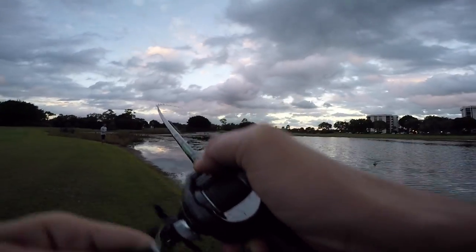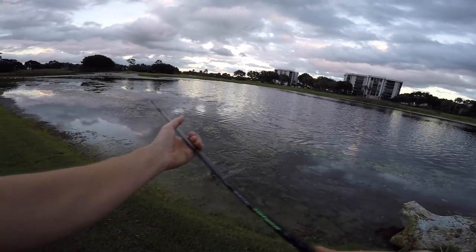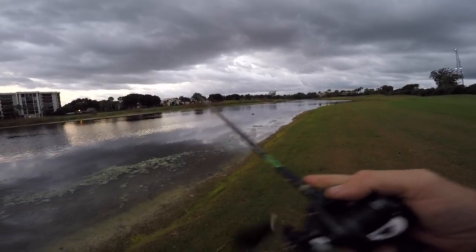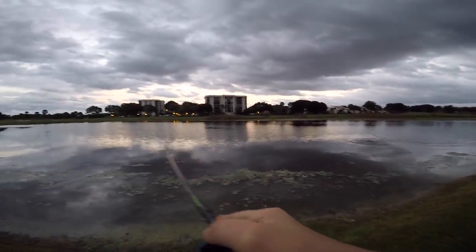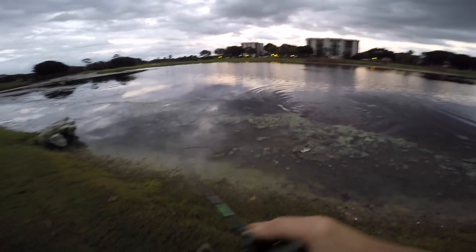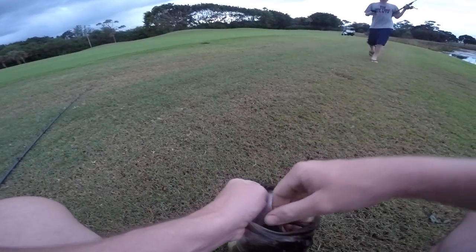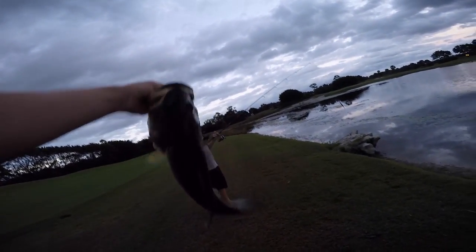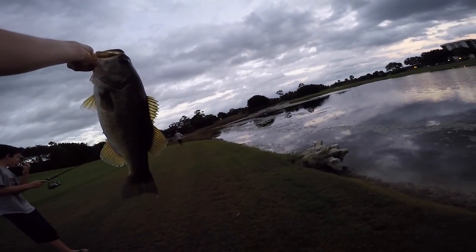That one went airborne, Alec — I saw the easy swimmer come out of the water. He blew it up, an aerial! I got it on footage. That's a nice one. Alec, I got a good one. Look at that — absolutely inhaled the frog. Good one. It's a nice fish on a frog too. Not giant, but definitely one of the biggest of the day.